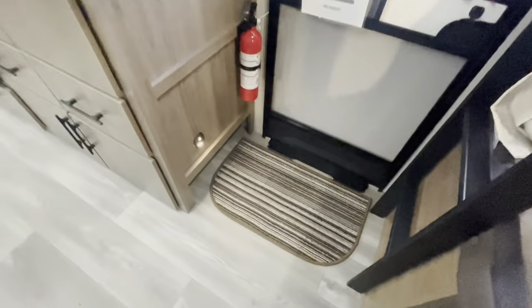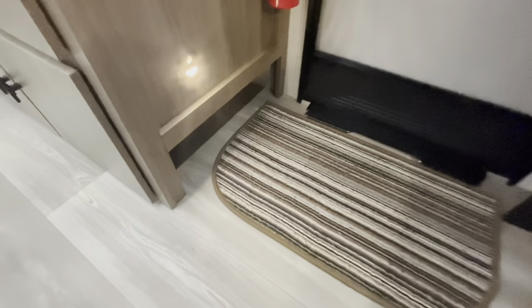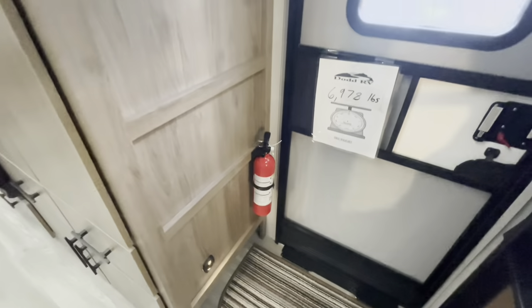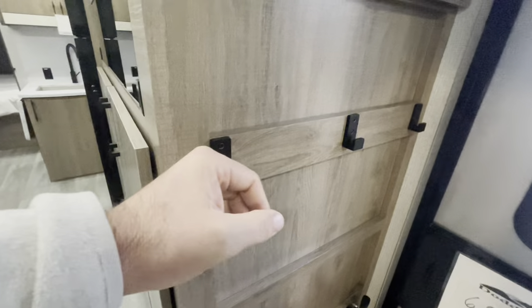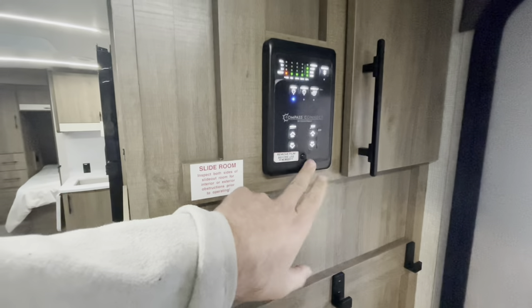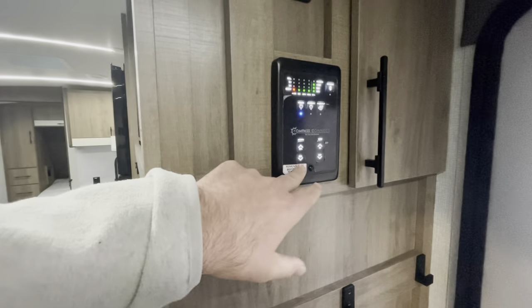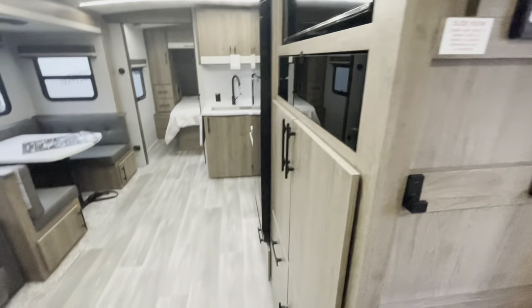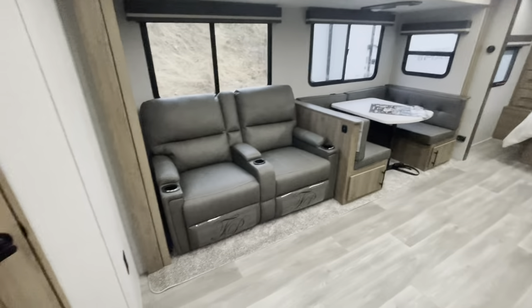There's a cubby hole down low for shoe storage and a little motion sensor night light. Fire extinguisher and a little hanging area. The Compass Connect system lets you control your slide, your awning, your lights, and check your holding tanks — all in one convenient area. More storage as we move in.